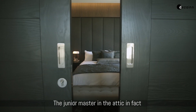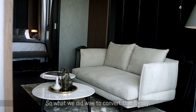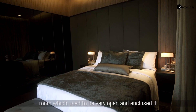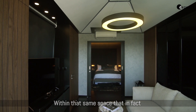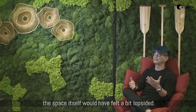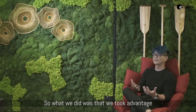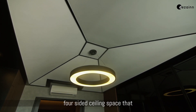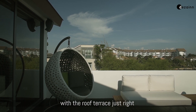The junior master suite in the attic used to be two different spaces, but we envisioned it as a suite. We converted the family room, which used to be very open, and enclosed it so it became more like a lounge serving the junior master suite. Within that space there's a monopitch roof that's part of the architecture — rather than leaving it feeling lopsided, we took advantage of the slope and created a four-sided ceiling that resembles the roof of a pavilion, which resonates nicely with the roof terrace right next to it.